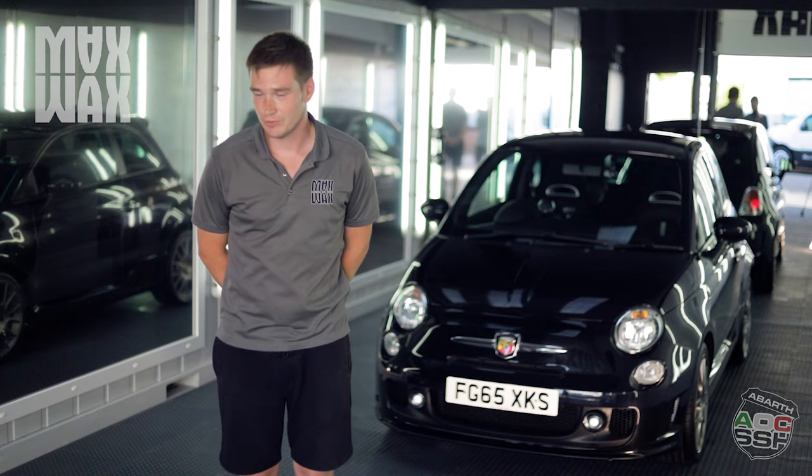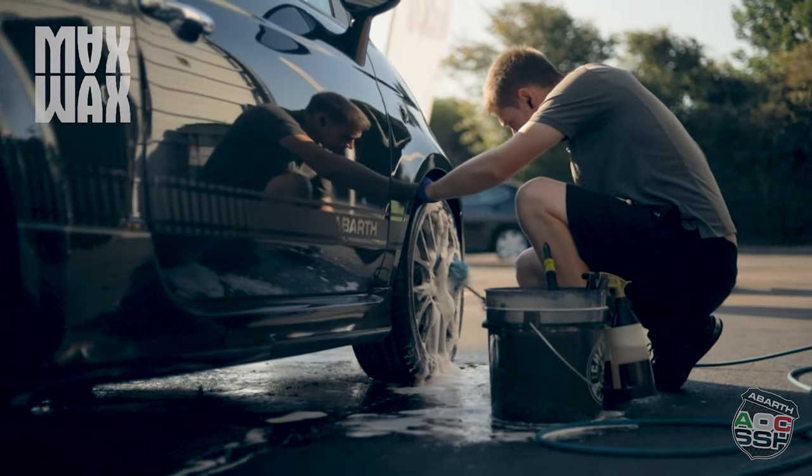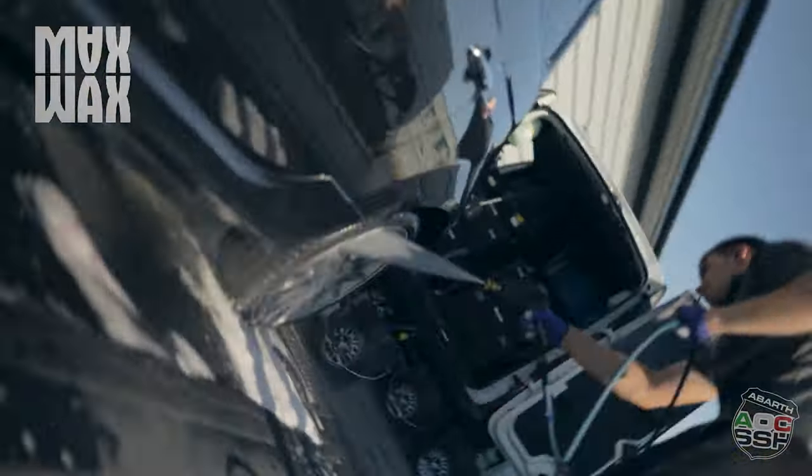Anything from the smallest to the largest jobs we take on, and we always do it with a sense of pride and always try to treat the customer's cars like they would be our own.